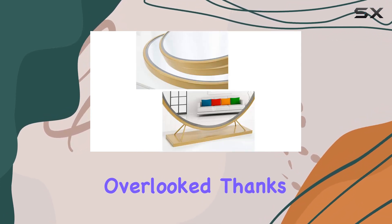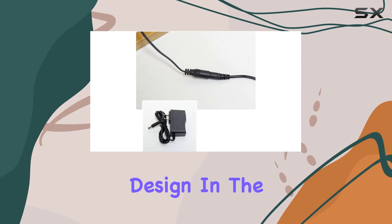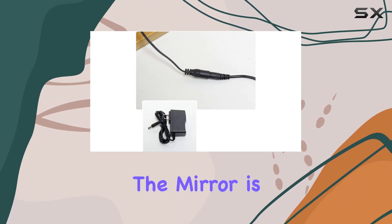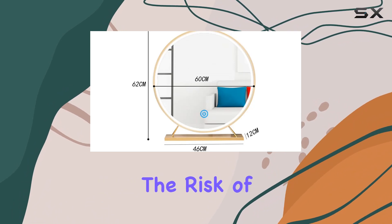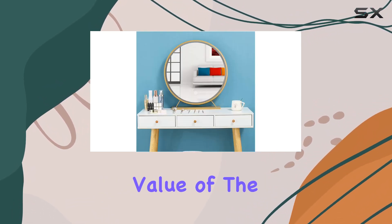Safety is not overlooked, thanks to the explosion-proof design. In the unfortunate event of breakage, the mirror is designed to shatter in a way that prevents splashing, minimizing the risk of injury. This peace of mind adds to the value of the mirror, knowing that safety has been considered in its design.